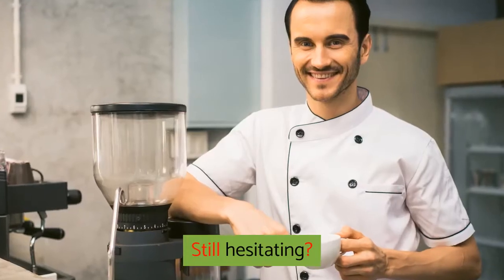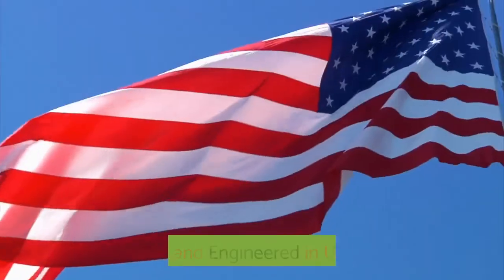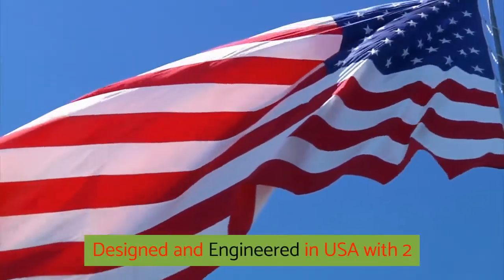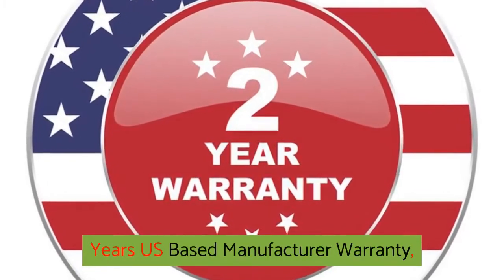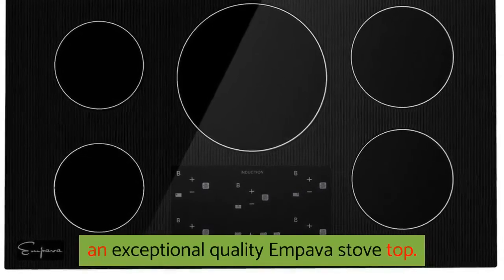Still hesitating? Check out the Empava gas cooktop and wall ovens as well. Designed and engineered in USA with a two-year US-based manufacturer warranty — doubles the usual industry warranty for an exceptional quality Empava Stove Top.